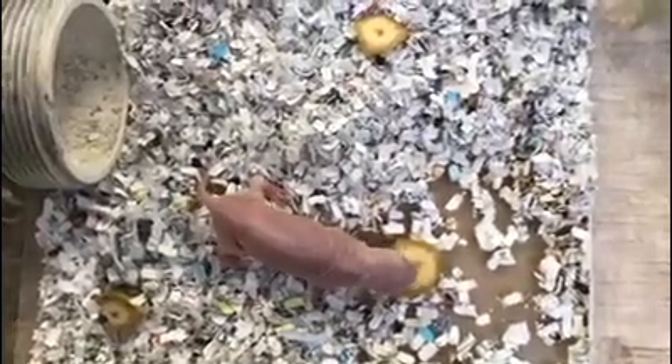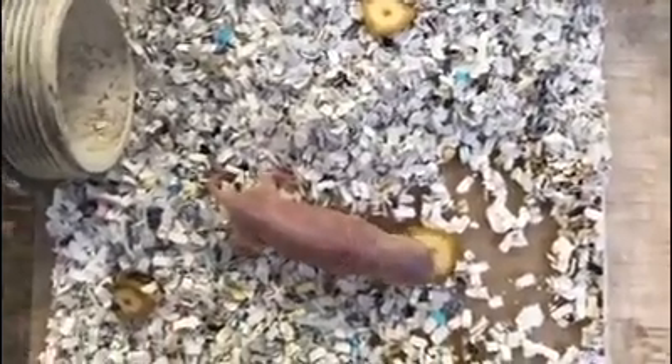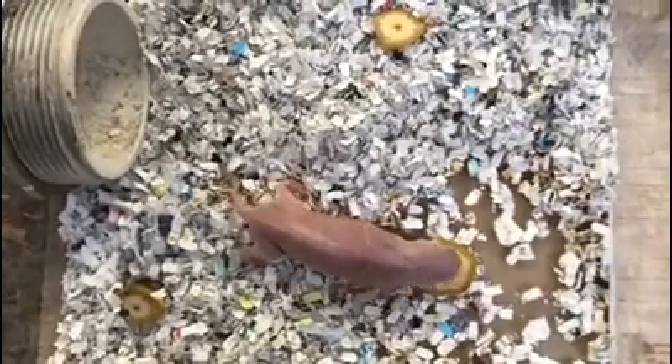Hello everybody, it's Milo, your Conservation Communications Manager here at Riverbanks Zoo and Garden, and today we are joining you with some very unique Riverbanks residents for today's feature of Z-Learning.